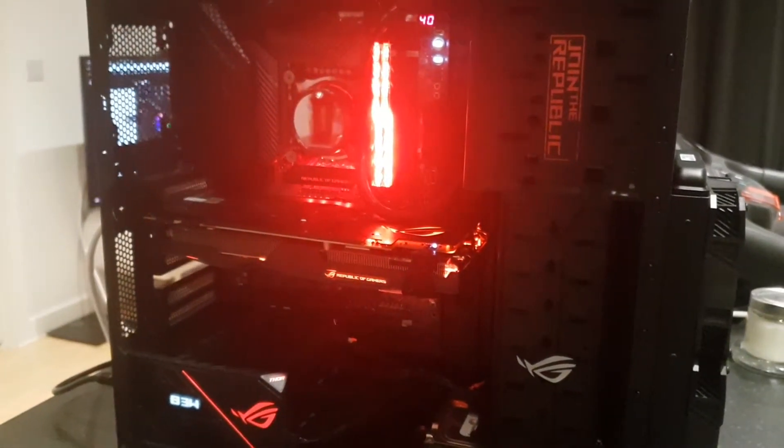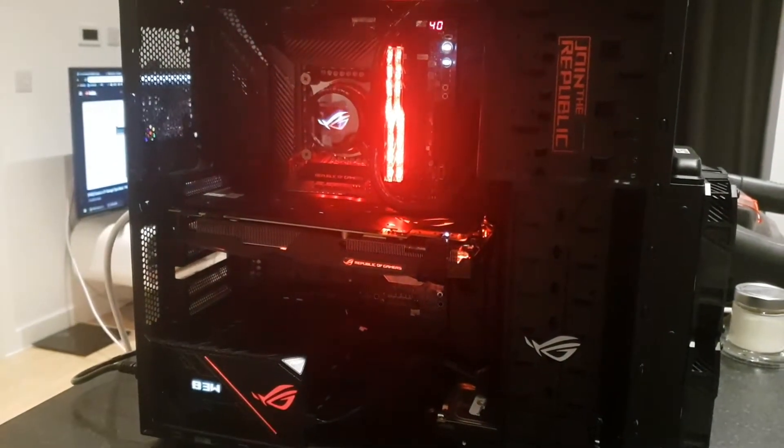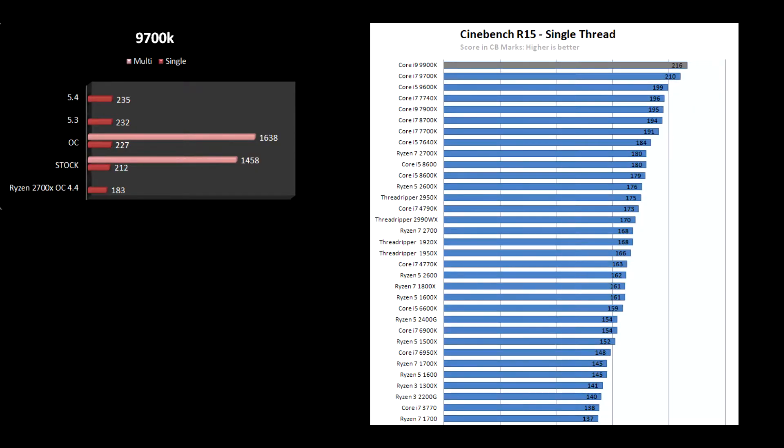Alright, that's pretty much all — let's start the tests. We will start with some synthetic workloads and then move on to gameplay. Since I have only a 1070, all these tests will be done in 1080p full HD with max settings. I'd like to start with Cinebench, and basically this graph alone explains why I chose to go with the 9700K — I don't care about multi-threaded score as I don't do any renders.